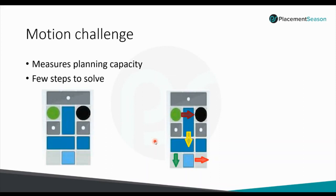Motion Challenge is designed to measure the planning capacity of a person. The main constraint is to solve the question in as few steps as possible. In the example, we must move the green dot to the black space. This is achieved by moving the bottom square to the right, then the rectangle above it downward, and then the rectangle above that downward again — achieving the goal in 4 steps.